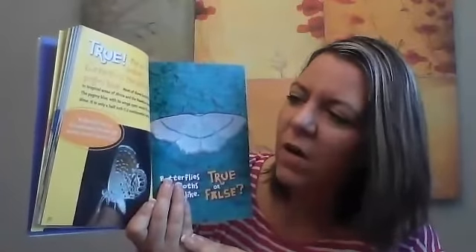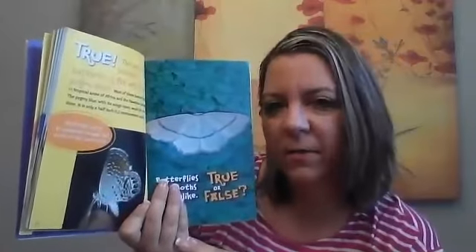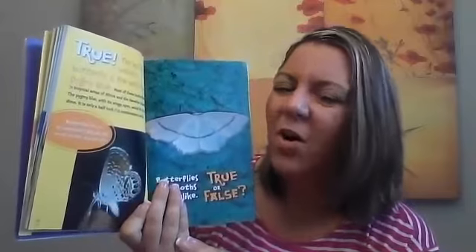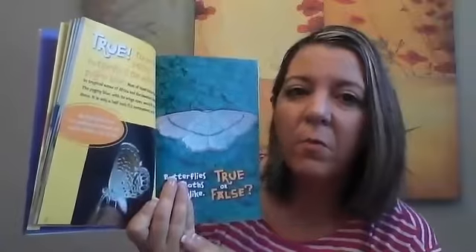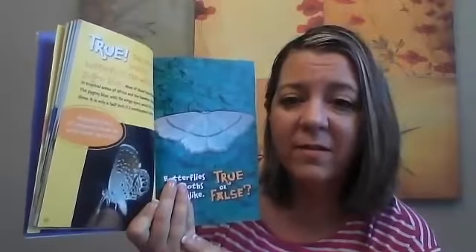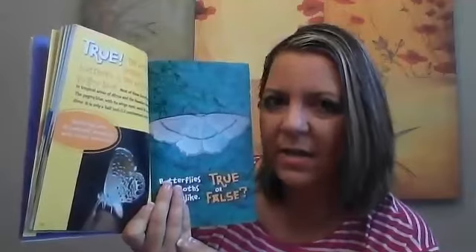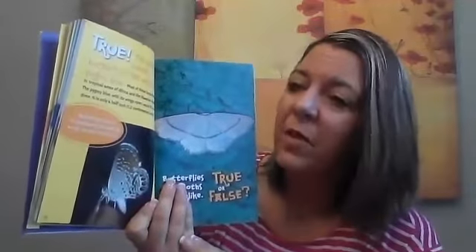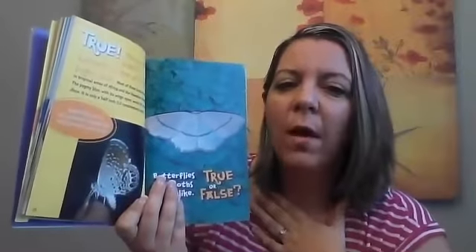Butterflies live on all continents around the world except Antarctica. What do we know about Antarctica that would not make it a good habitat for a butterfly? Remember when we studied about penguins? Penguins need a very cold place, or can survive in a very cold place because God's given them blubber and special waterproof feathers.